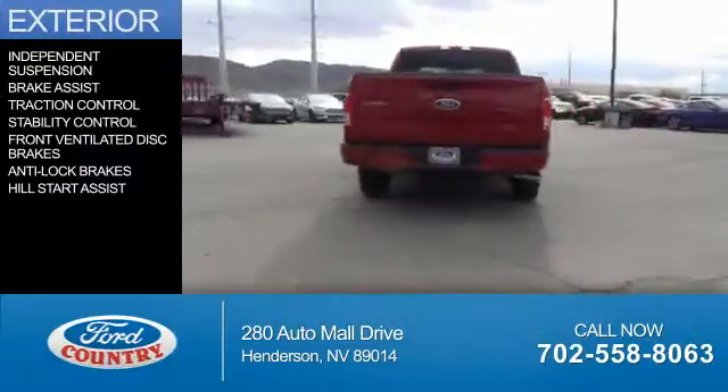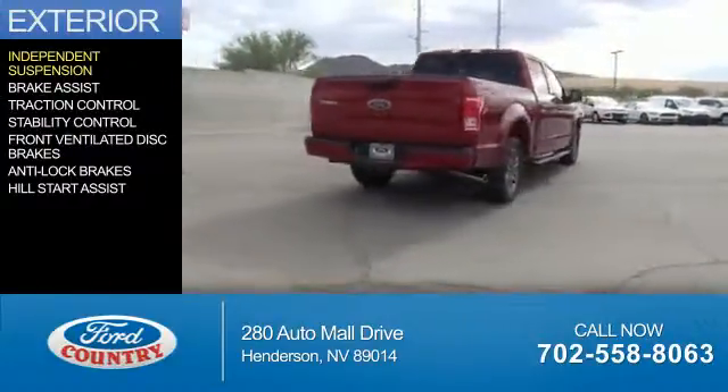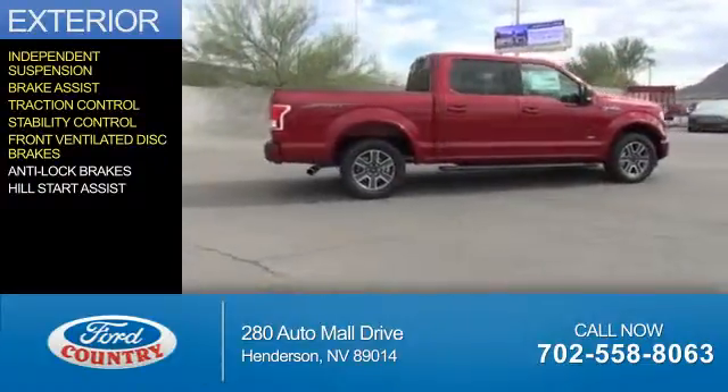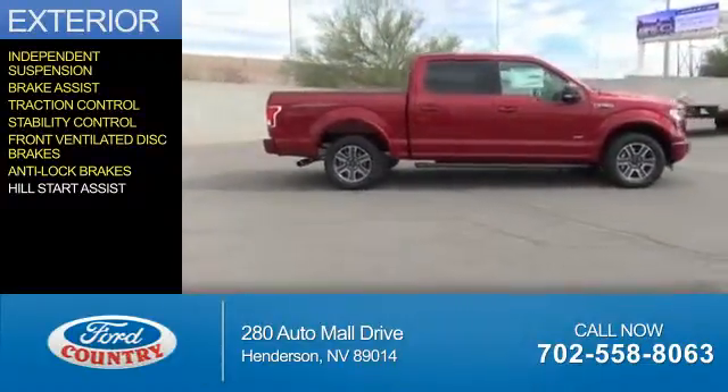The features include independent suspension, brake assist, traction control, stability control, front ventilated disc brakes, anti-lock brakes, and hill start assist.